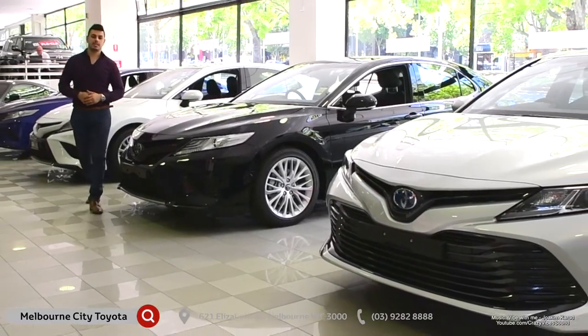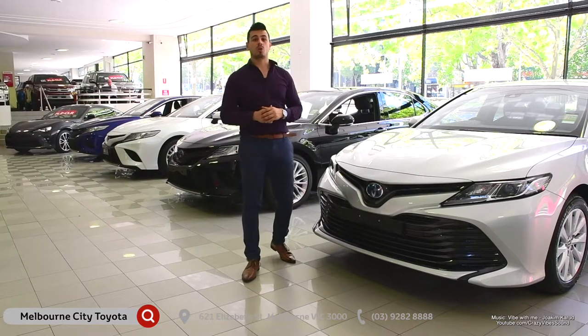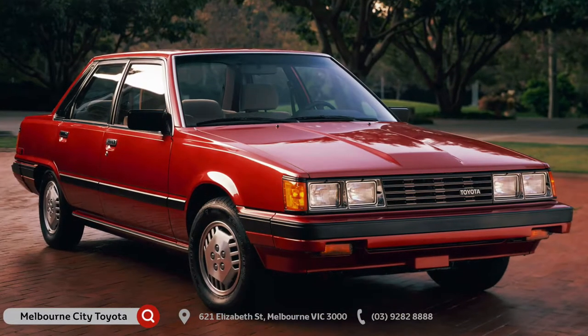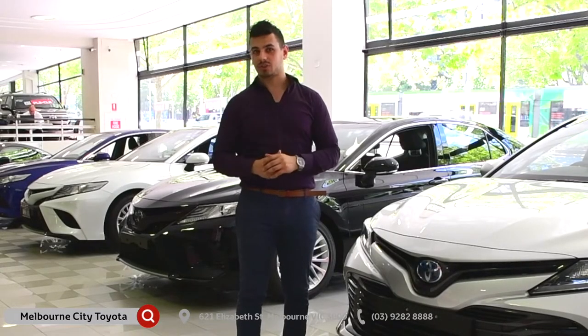The new 2018 Camry is not just a subtle improvement on an already dependable model. Toyota have completely redesigned and sculptured its styling both inside and out to be ahead of the old Camry in every way. Judge it for yourself — come on down to Melbourne City Toyota today and take one for a test drive.